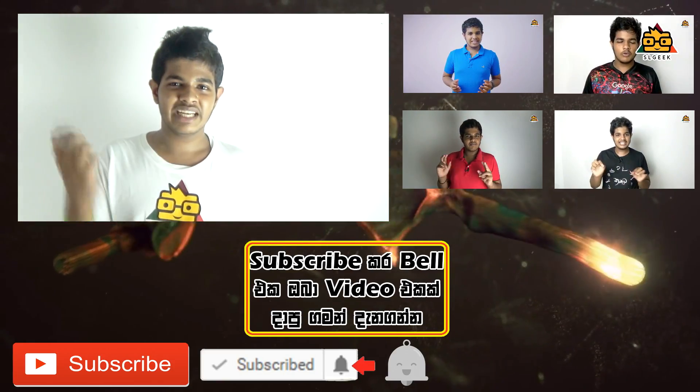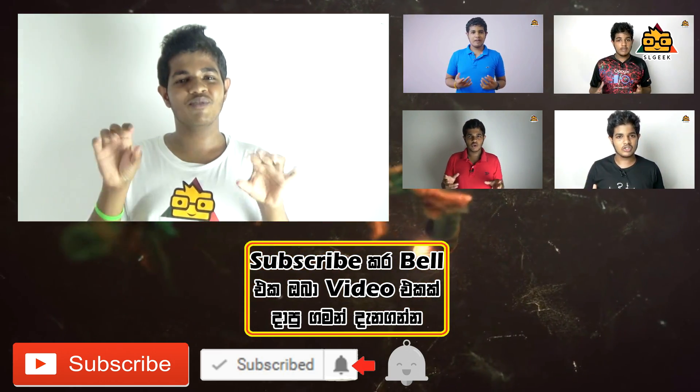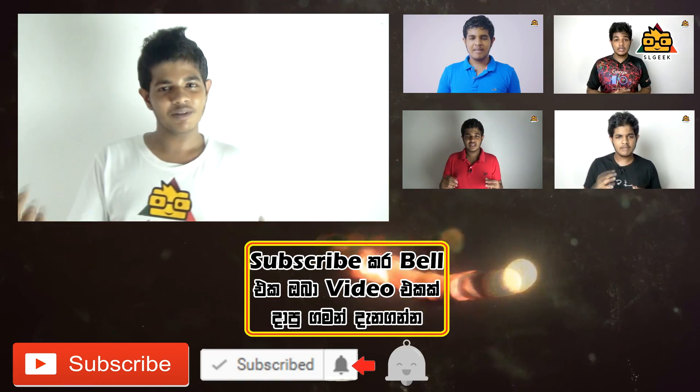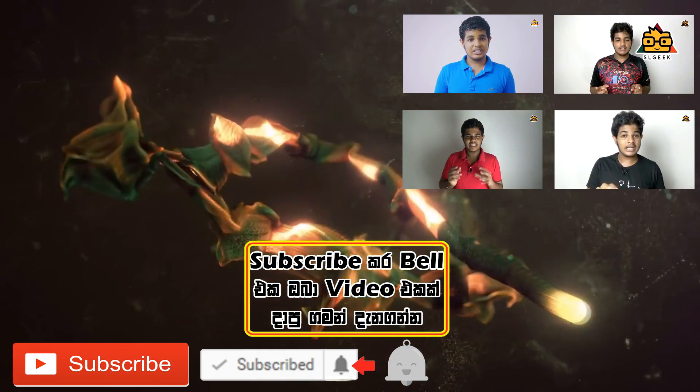There are more videos coming. If you like this video, please subscribe to the channel. Click the bell icon to hit the notification button. Then you'll receive a notification from us. I am very happy with this. Thank you.